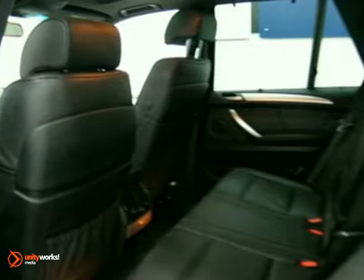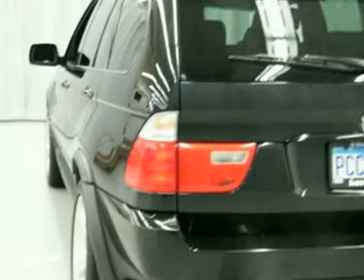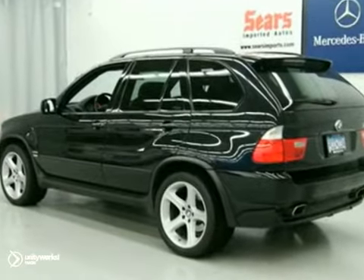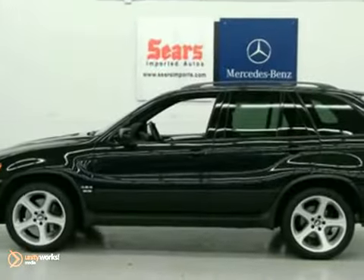There's no such thing as status quo when it comes to the X5. This stunning SUV gets better every year, with improved performance, comfort, style, and safety.